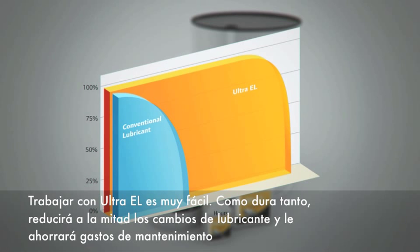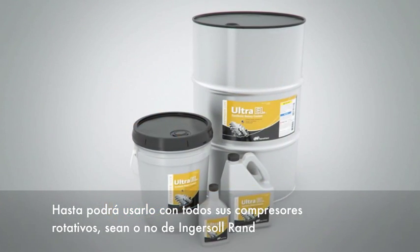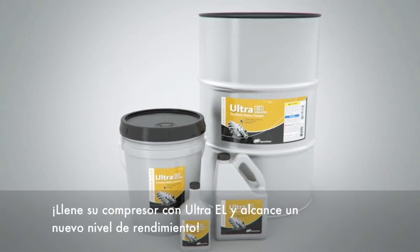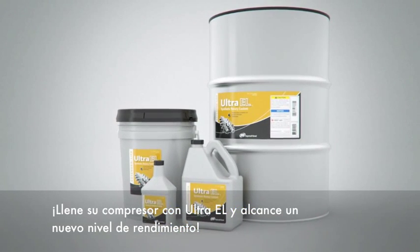Living with Ultra EL is easy because it lasts so long — it cuts your lubricant changes in half and reduces your maintenance costs. It can even be used in all of your rotary compressors, whether they are Ingersoll Rand compressors or not. Fill your compressor with Ultra EL and take its performance to the next level.